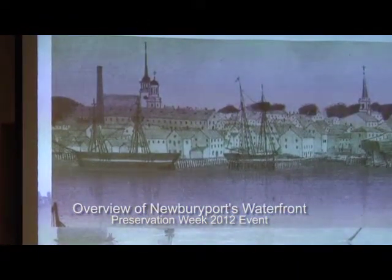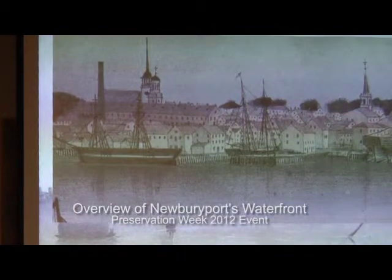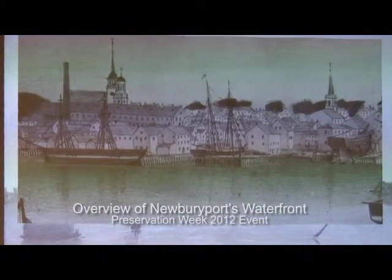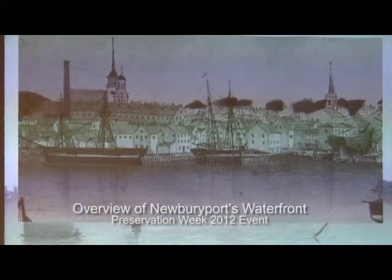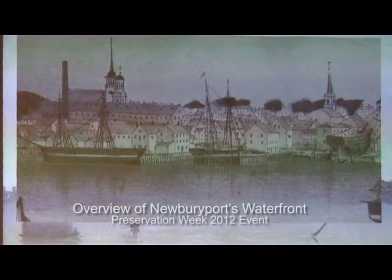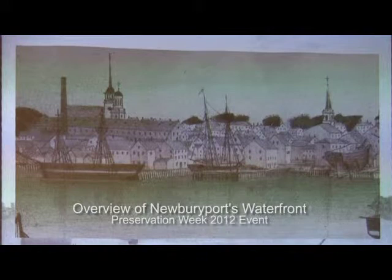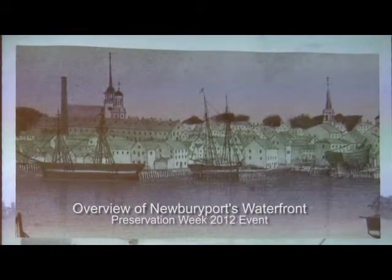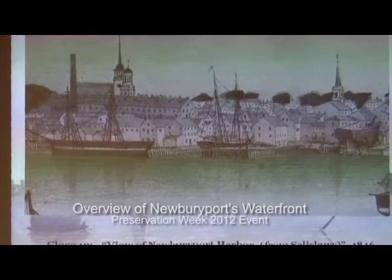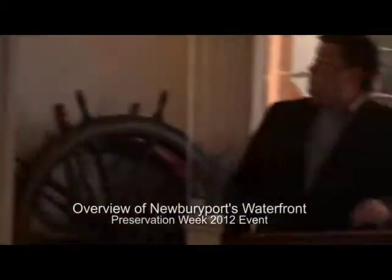Also visible are a smokestack and bell tower belonging to the Globe Mill, one of the biggest mills in the city, later called Peabody's — that's actually where the tannery is now. Behind the bell tower is the taller spire of Old South Church. And then there's what Chaney identifies as the Old Universalist Church at the corner of Middle and Fair Streets. They ended services there around 1880 and it became a glue factory for a little while, and like half of everything here burned down in the 1900s.